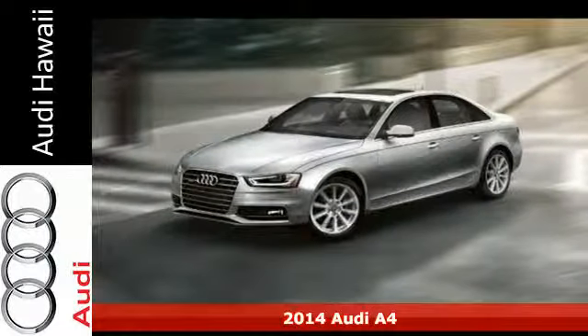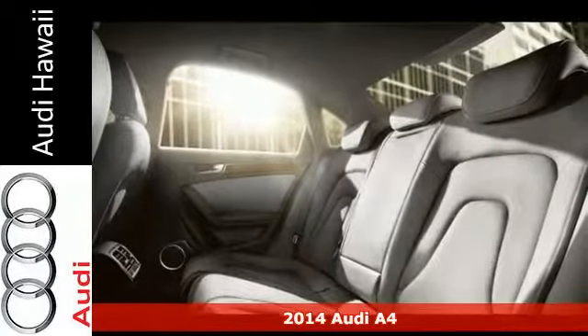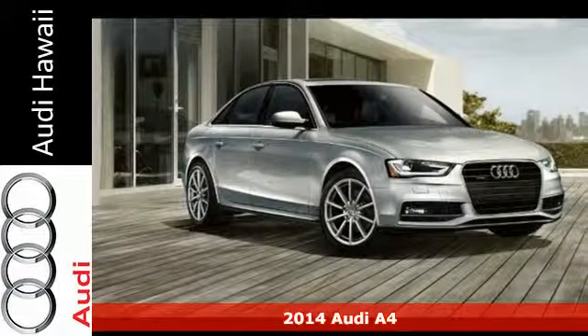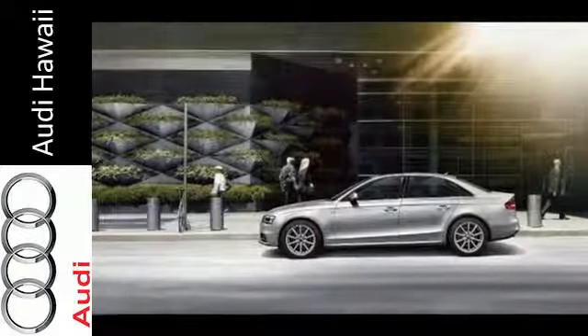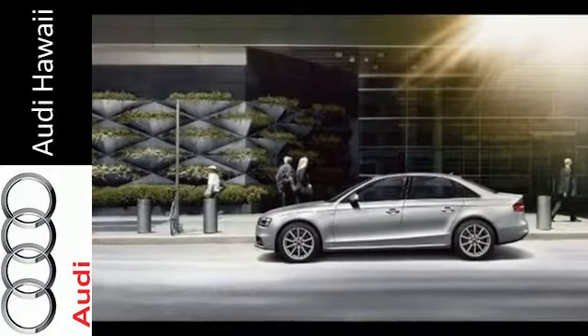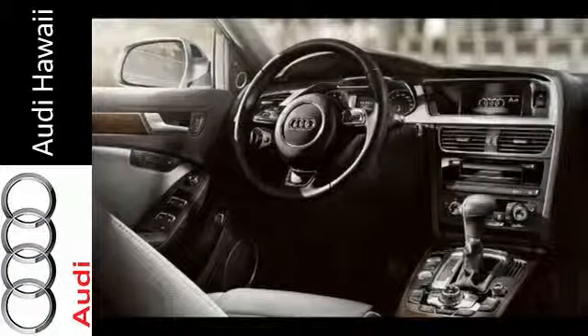Here's a 2014 Audi A4. This impeccably engineered sedan comes equipped with power front seats, rain-sensing wipers, a garage door transmitter, and a power moonroof. Plus it has leather upholstery, climate control, heated mirrors, and stability and traction control.